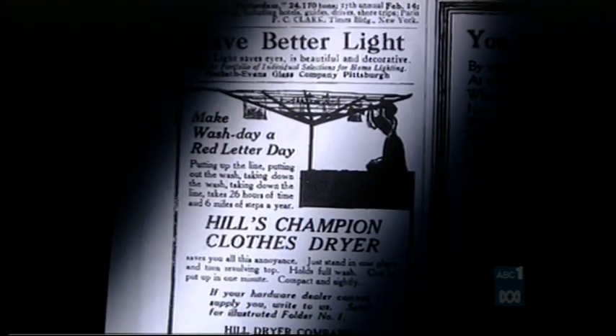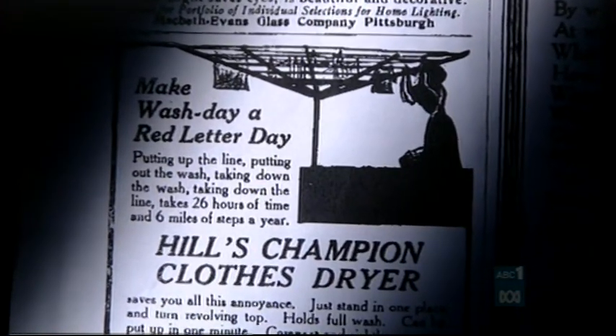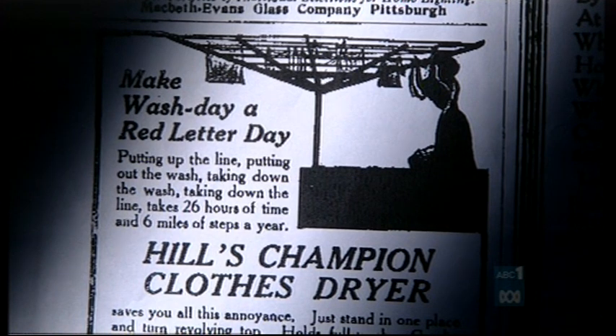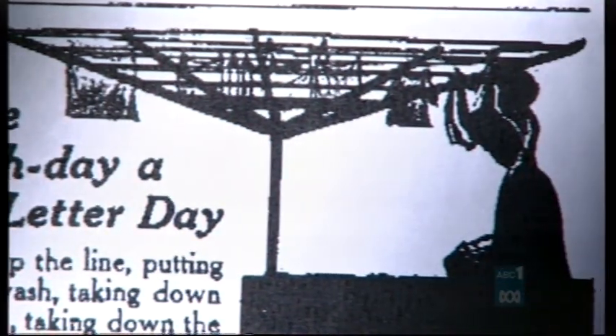In the same year, 1914, to our horror and by absolute coincidence, an American contraption, also called Hills, makes its appearance. It was the champion. This is, of course, the origin of the myth about the Hills Hoist being the first type. It's an American company, nothing to do with the Australian company.